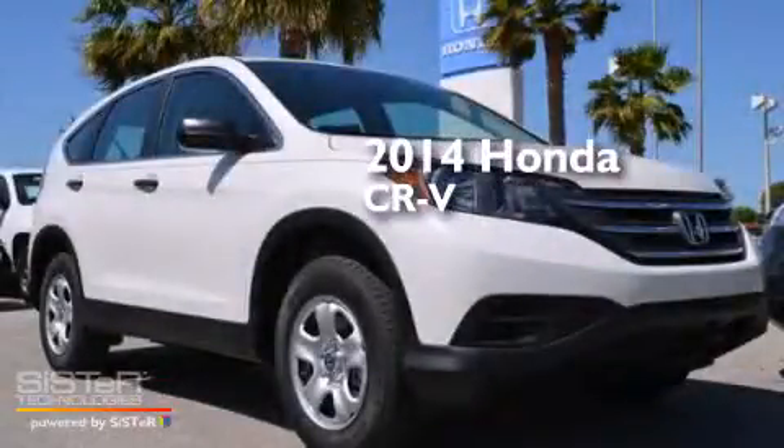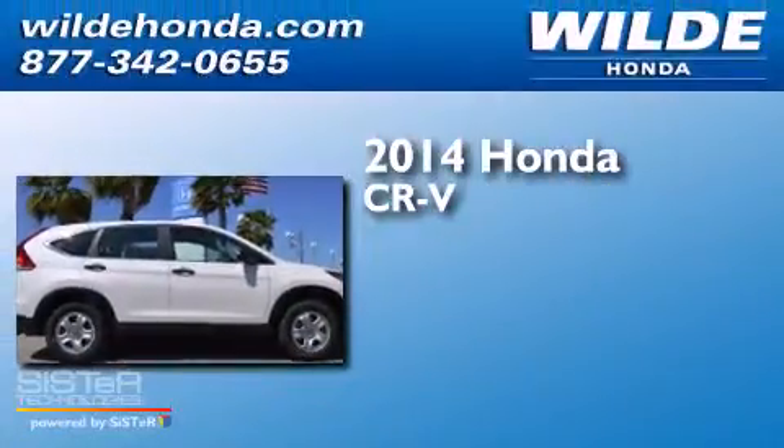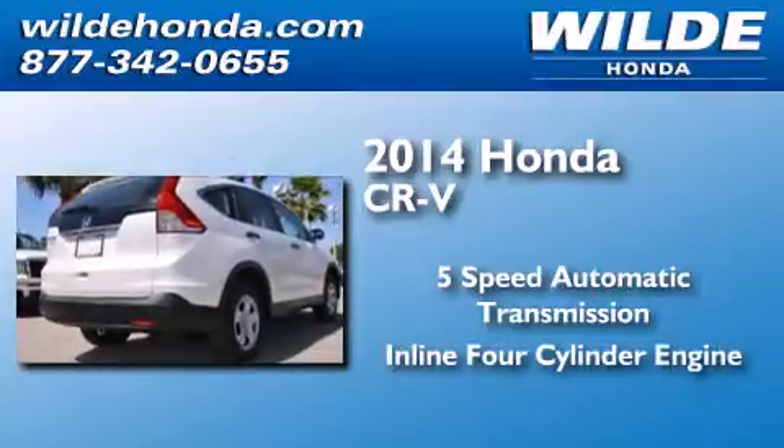This is a brand new 2014 Honda CR-V. This crossover has a 5-speed automatic transmission and an inline 4-cylinder engine.